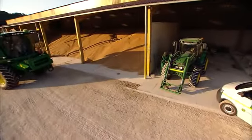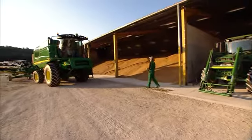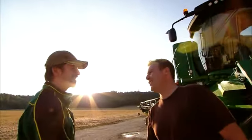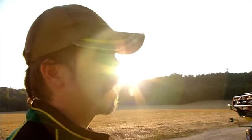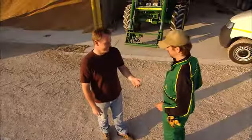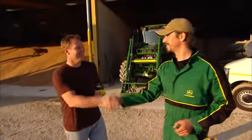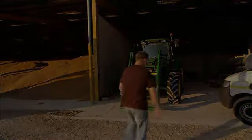All the productivity in the world isn't worth much without reliability. And I know, with a John Deere combine, reliability is as sure as the setting sun every day. Plus, if I ever need parts or assistance, my John Deere contact is always close at hand.